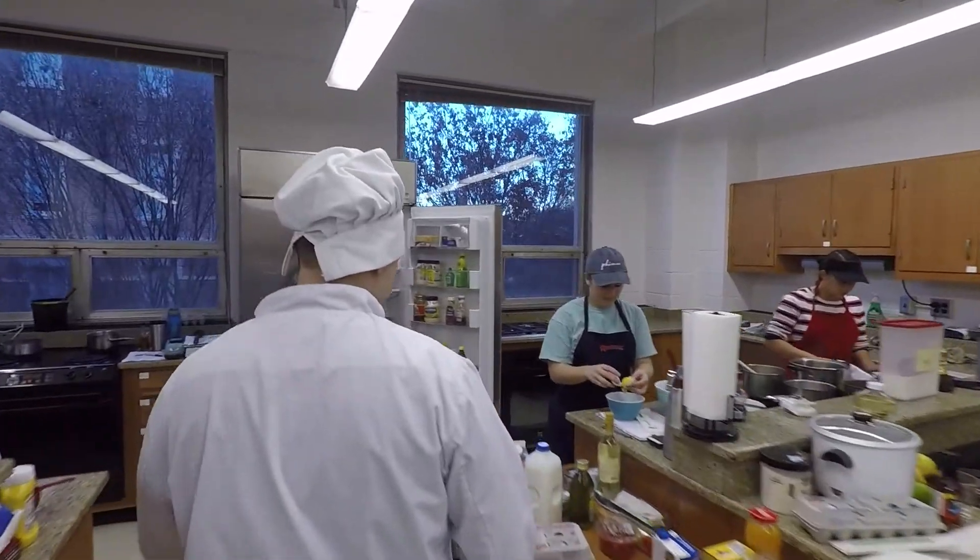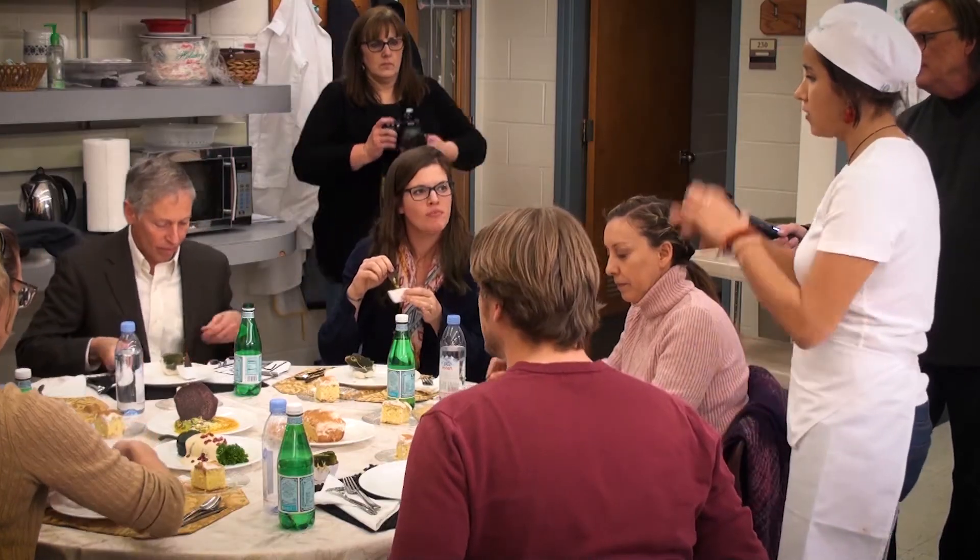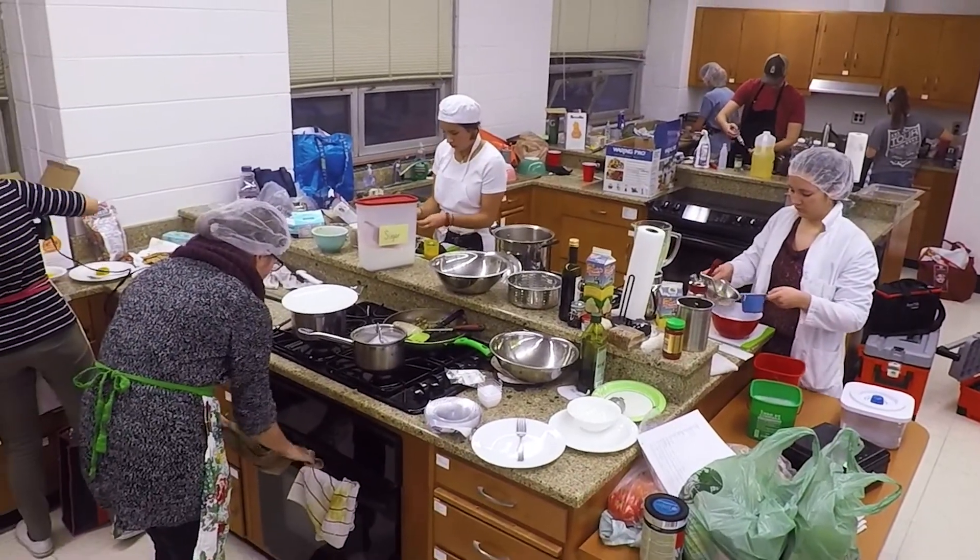I did a lot of preparation ahead of time, but we were still down to the wire getting everything plated. I think it went really well — I think they liked it. They asked good questions and I tried to answer to the best of my ability. I think there's an undercurrent of excitement of trying something new and showing people what they can make when we ask them to really be creative.